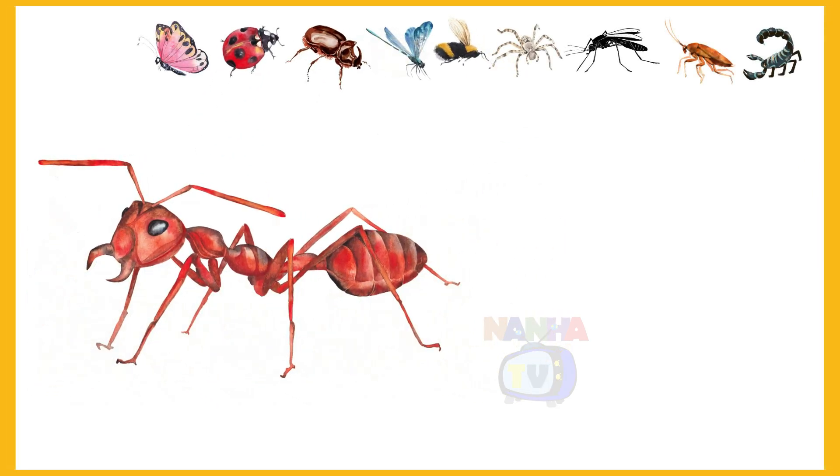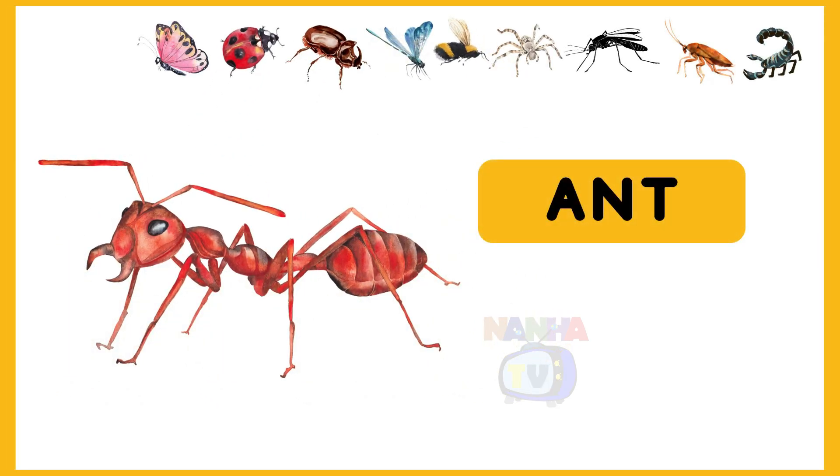Here is the first insect. Ant. Yes, this is an ant.